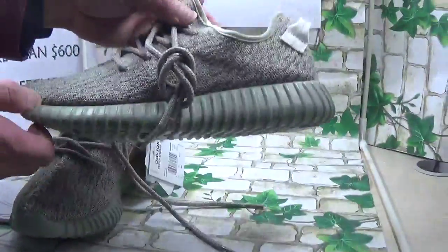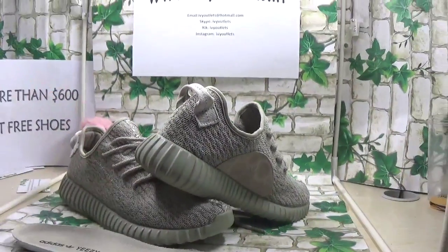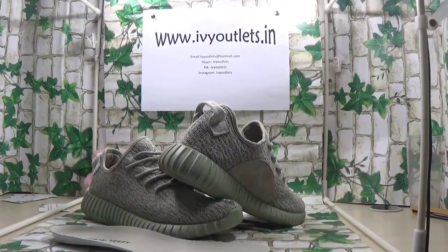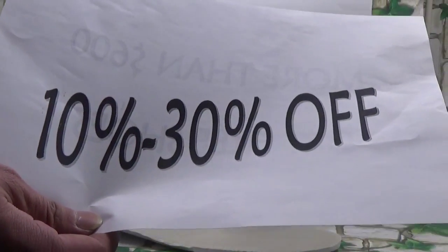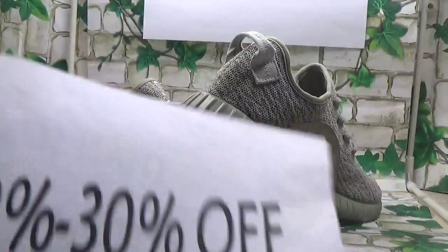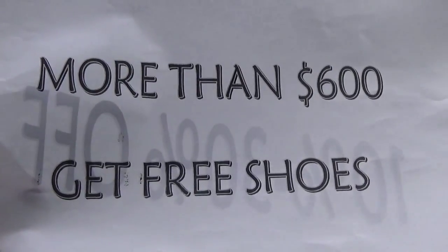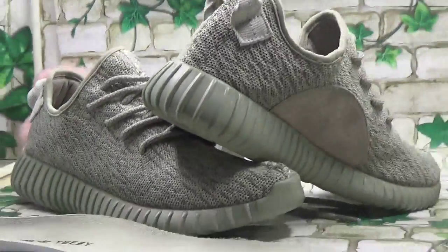There's no need to doubt the quality from our website. We will post our Christmas deals for you guys — you can get 10% to 30% off with your order. We will offer some hot styles every day, so please pay attention on our website. If your order is more than $600, you can get a free pair of shoes.